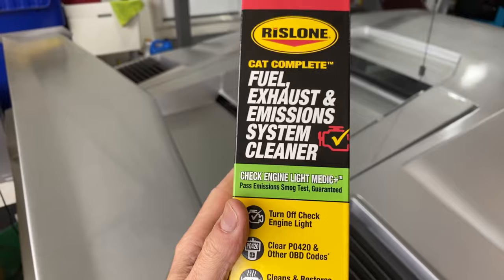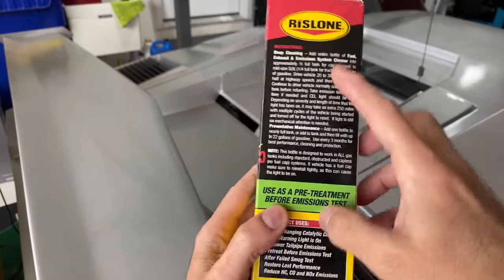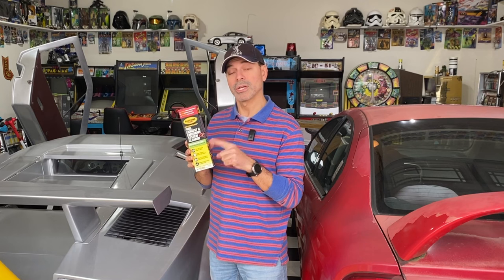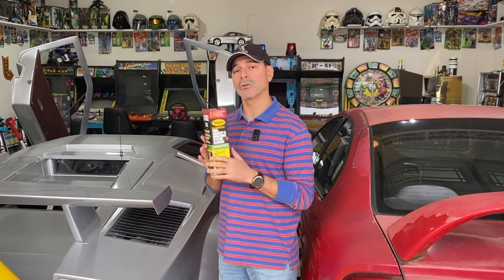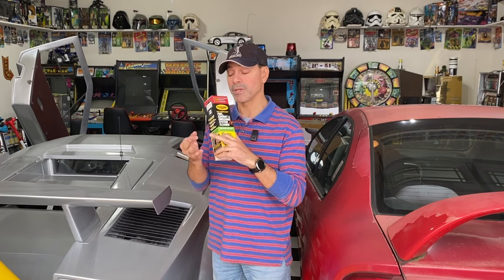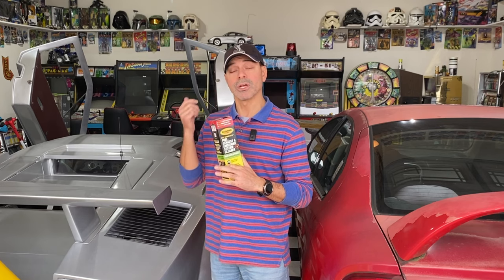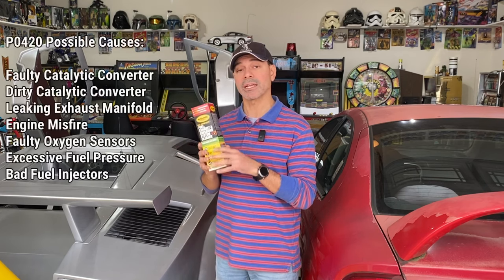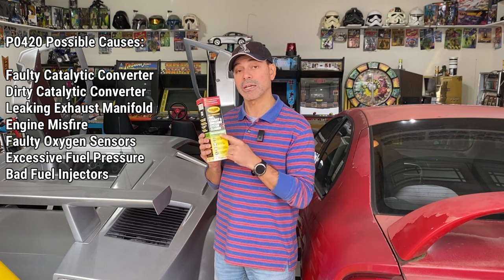So next we're going to put it in and follow the directions. I decided to try this on a vehicle — I took it to have the emissions test here in my state and it failed because of the P0420 code. That code can pertain to a few things: it can mean your catalytic converter needs to be replaced, it could mean it's dirty, or it could mean your O2 sensors are giving a bad reading off the catalytic converter, since that code pertains to catalytic converter efficiency. It could also be some other things as well.